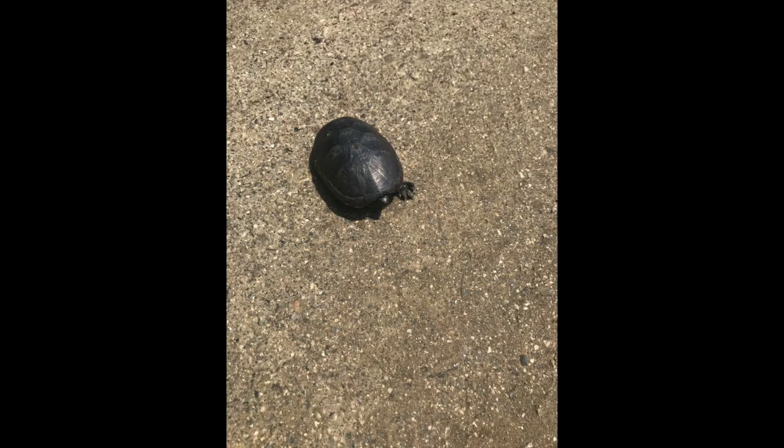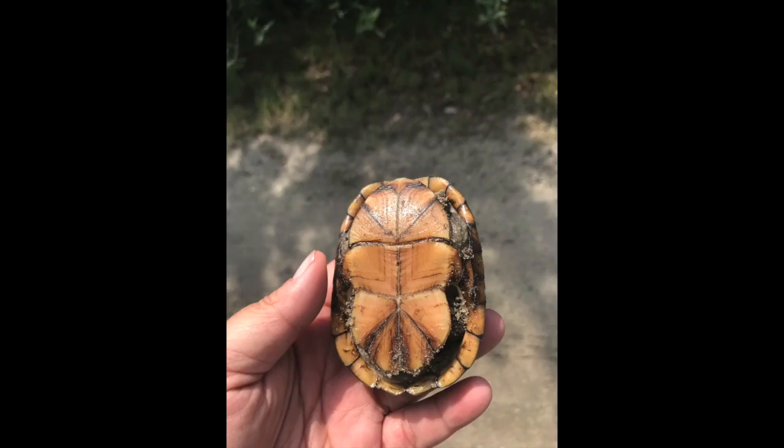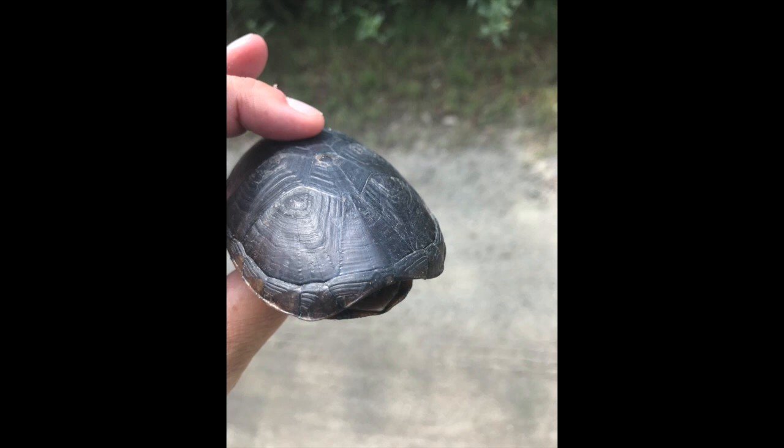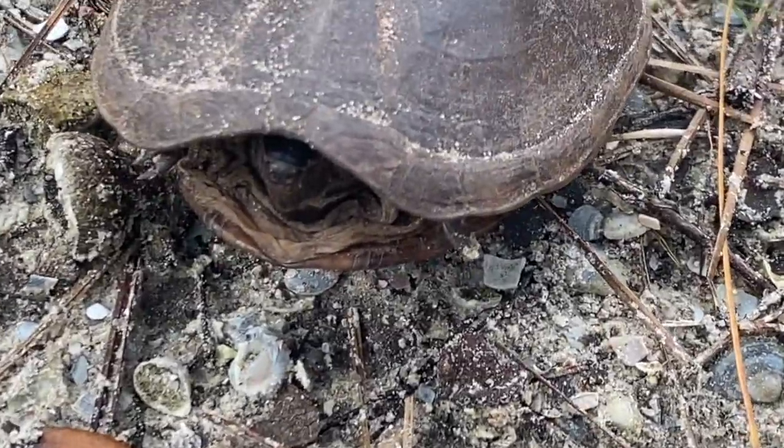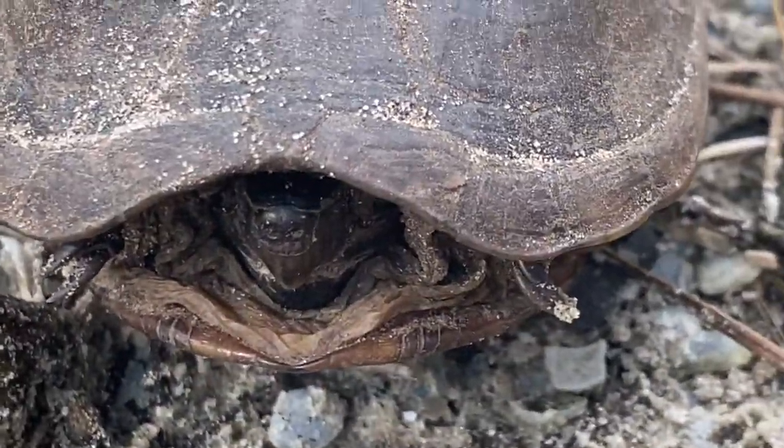When a friend called to say he'd seen a small turtle in the road, I hustled right over. This is an eastern mud turtle. Full grown, it's less than five inches long, and they can pull their heads and feet in, but not all the way. See how this one is peering out at us while being as protected as she can?